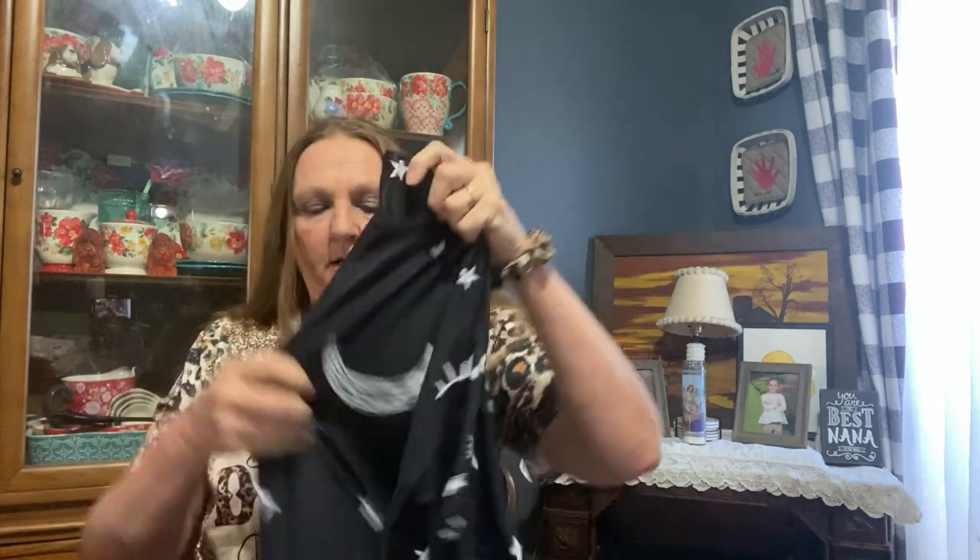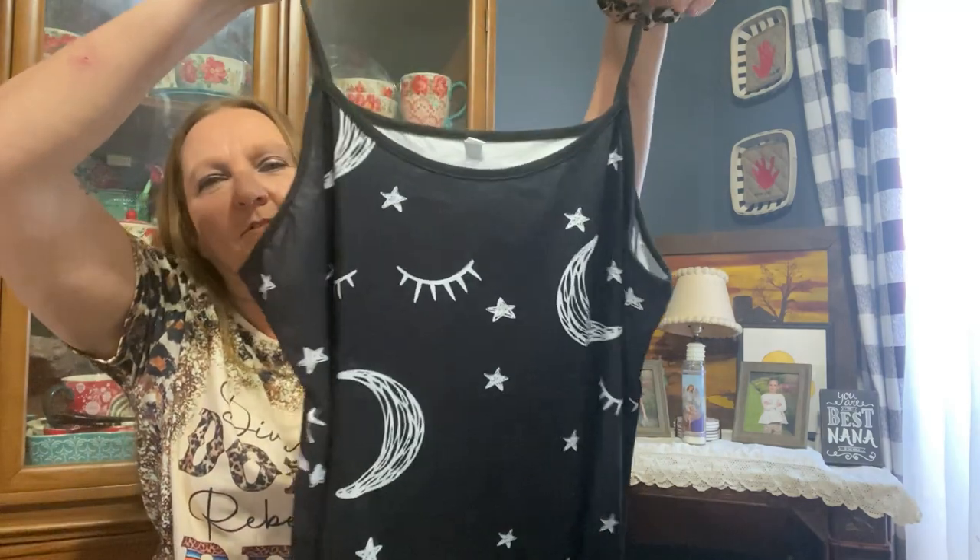I also got this shirt — it says 'Diva like Dolly and Rebel like Reva.' I was skeptical about the material and everything, but this is extra large and I absolutely love it. I got more of these shirts coming. I also got a nightgown — it's a large and it's really cute, it's got the sun and the stars. I love it.